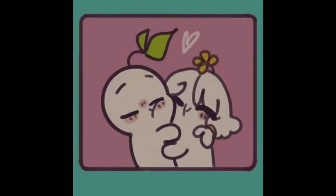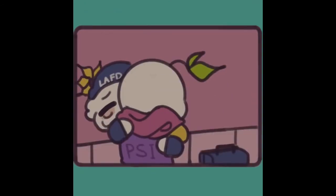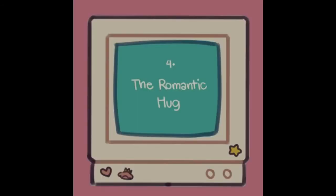Number three, the long hug, triggers the release of oxytocin, the love hormone, in your brain. It's more comforting, loving, and warm, and conveys that you love them and want to be there for them.